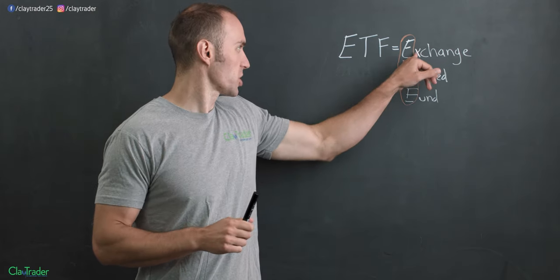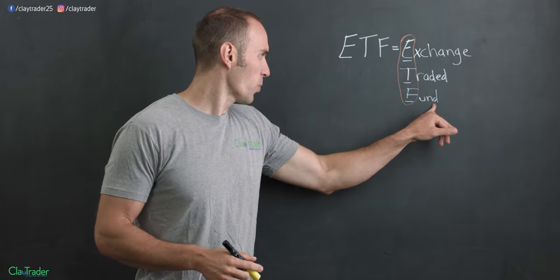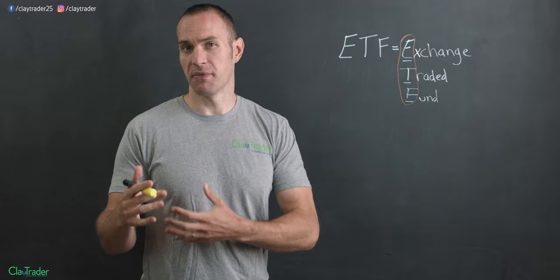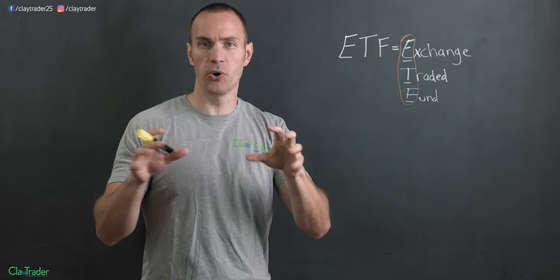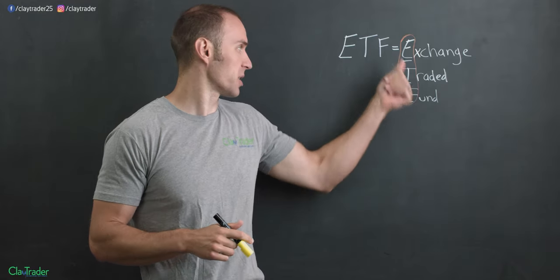So as I said, an ETF is just an exchange-traded fund — that's what it represents. But the main word is 'fund.' Maybe you've heard of a mutual fund before. A fund is just a way of taking a bunch of individual components and putting them all together, and that's what is going on with an exchange-traded fund.